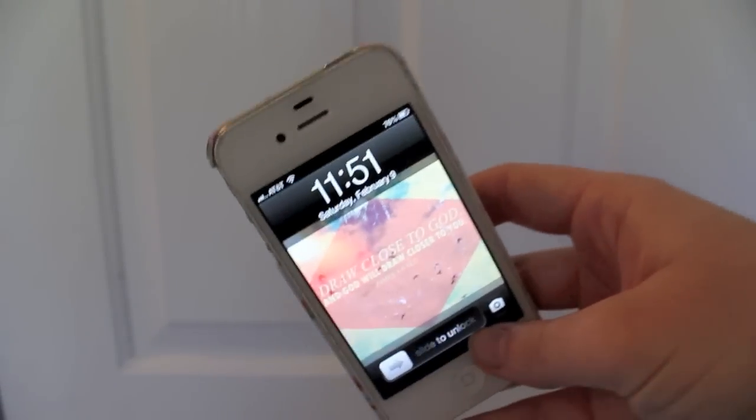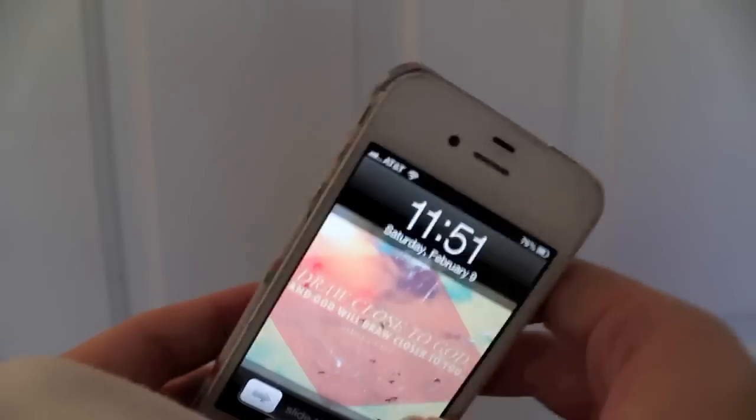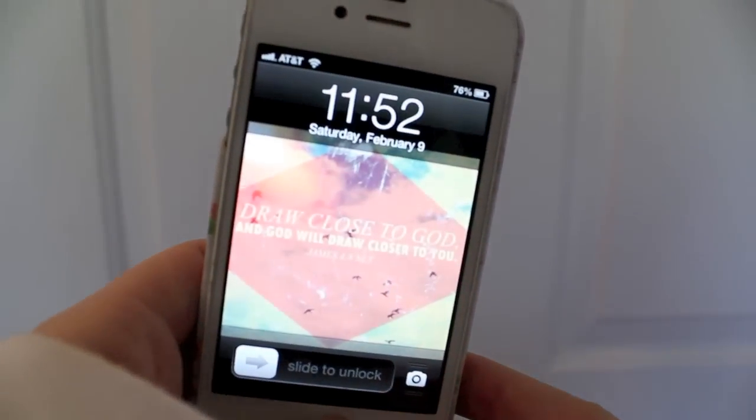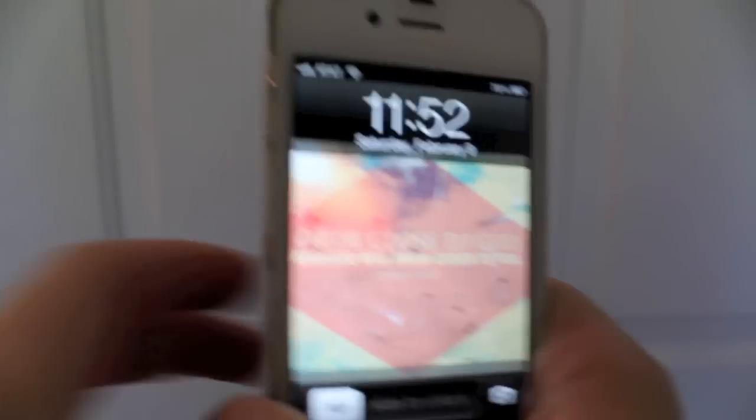I wanted to show you guys what apps I use the most, so I hope you guys like it. Let's get into it. So now we're going to go into my iPhone — I have the white 4S iPhone. I've had this for a little while, but let's just get right into it.